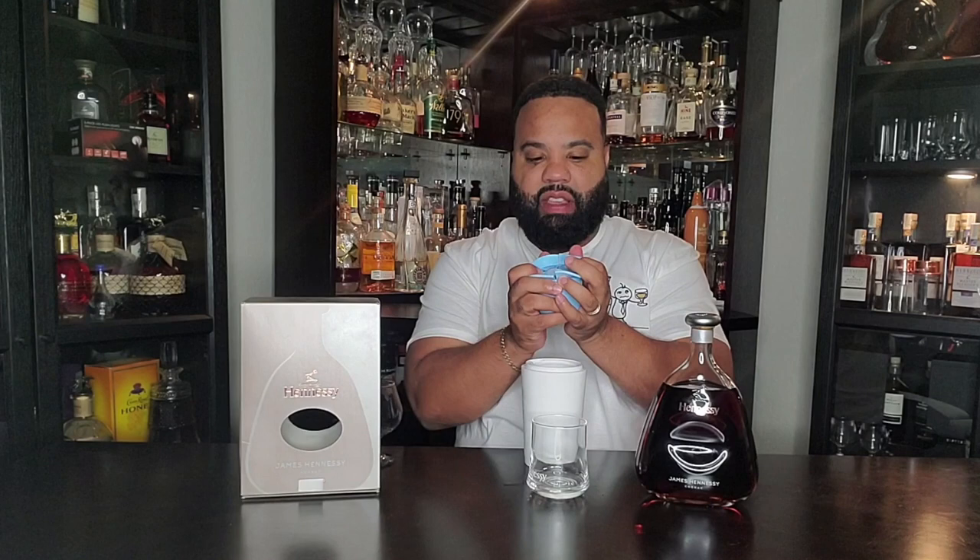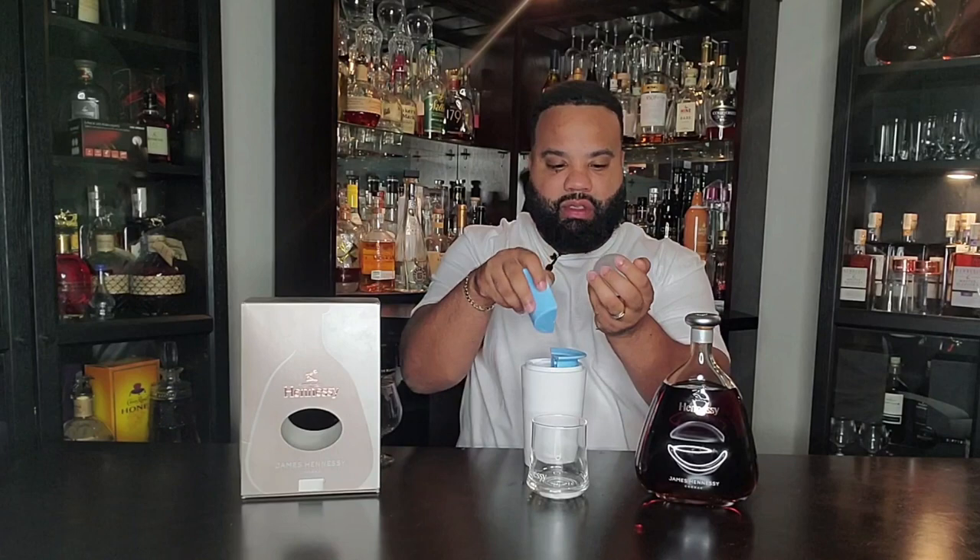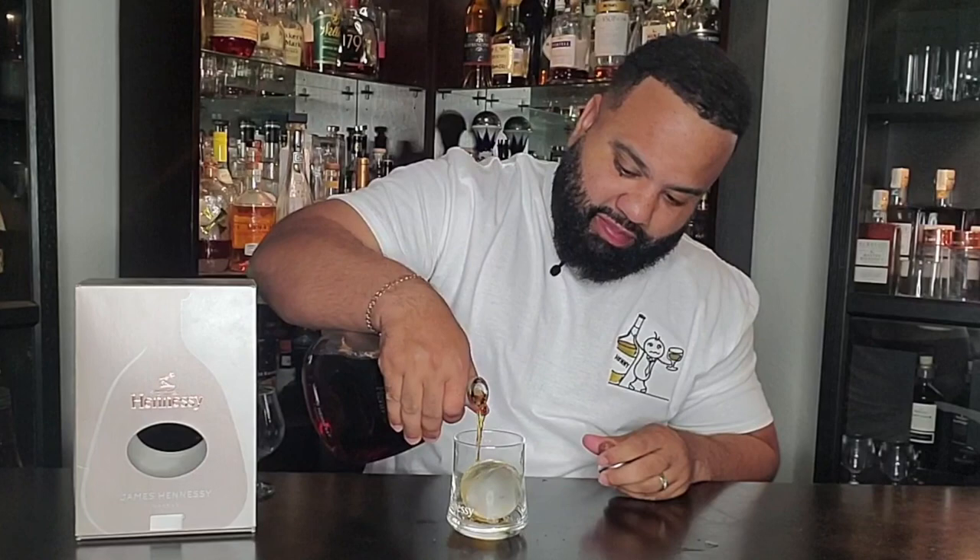Let's try it over ice in our classic Henny glass — you know how I do. I got a nice ice ball here. Shout out to the ice ball manufacturer, they sent me this for free. Very nice clear ice ball, dropping that in there and pulling some Henny up. We use ice balls because the surface area is supposed to make your drink cool without watering it down at the same time.